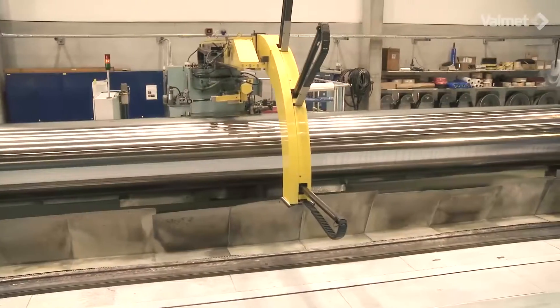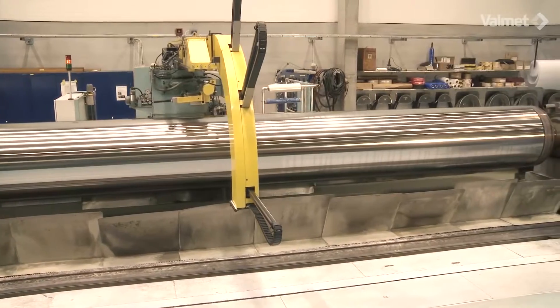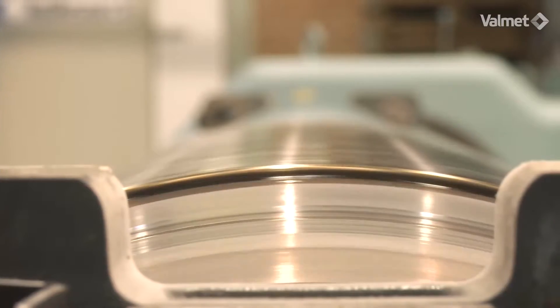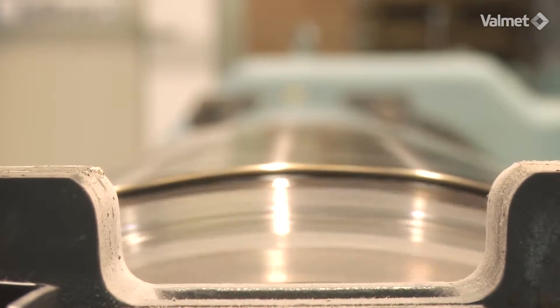In order to achieve dimensional tolerances and surface finish requirements, Valmet's experts take advantage of the newest 3D technology in all our roll service workshops around the world.